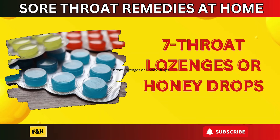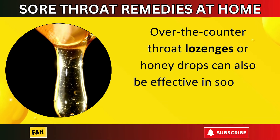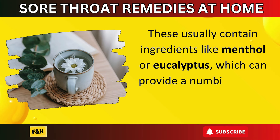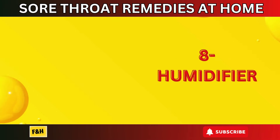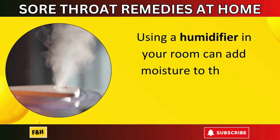Number seven: throat lozenges or honey drops. Over-the-counter throat lozenges or honey drops can also be effective in soothing a sore throat. These usually contain ingredients like menthol or eucalyptus, which can provide a numbing effect and reduce irritation. Keep these handy for quick relief on the go.